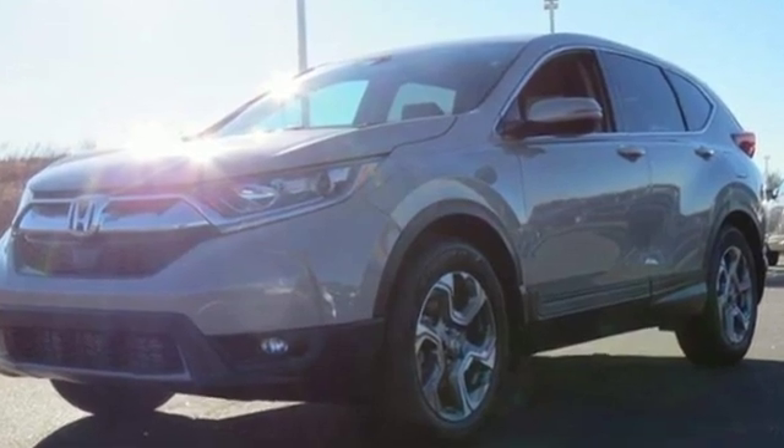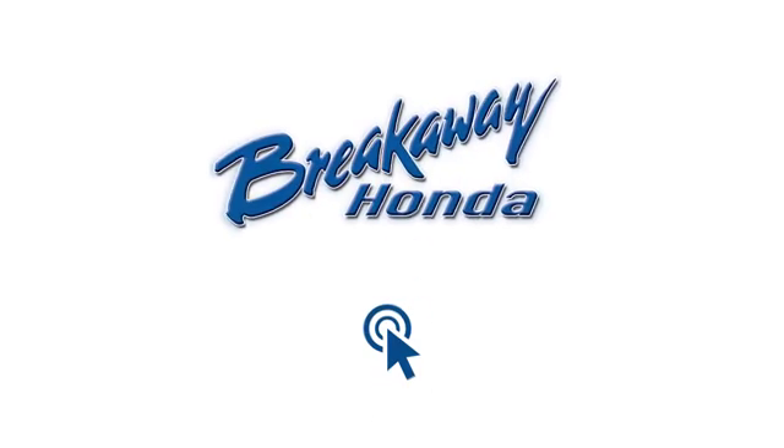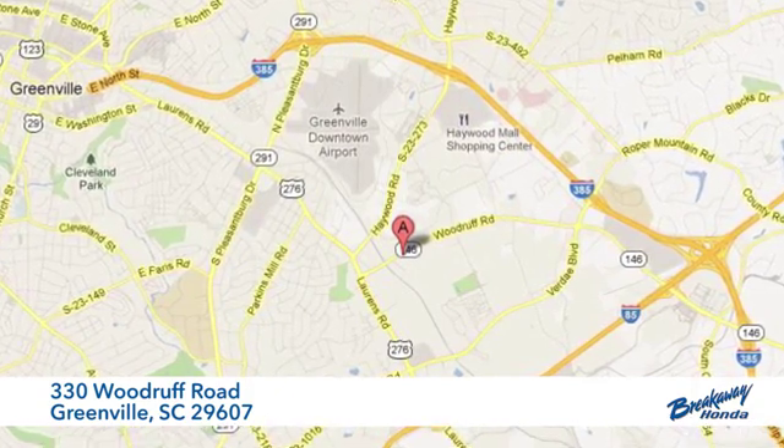Honda has a world renowned reputation for reliability. You need to drive it to believe it. See it for yourself today — call, click, or stop in. We're conveniently located at 330 Woodruff Road in Greenville, South Carolina.